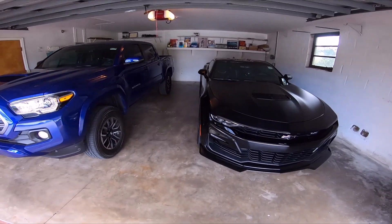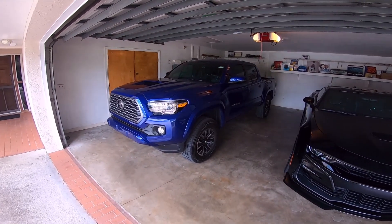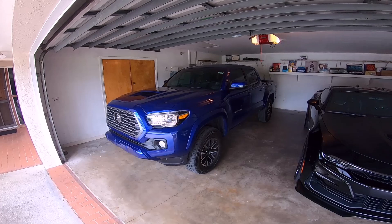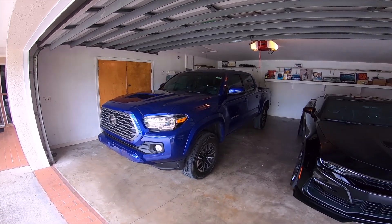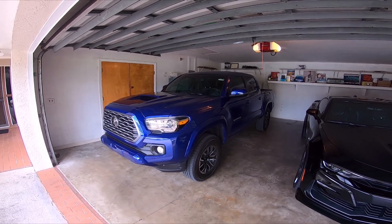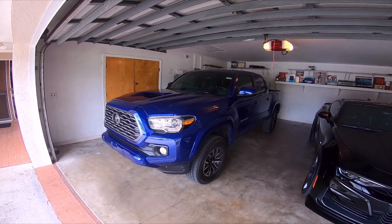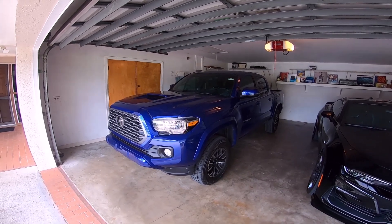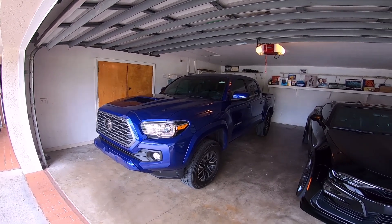We're continuing from the last episode and we're going to jump straight into our review of the 2022 Subaru WRX. We're a little bit disappointed that there's no more STI, so we're going to test drive the new 2022 Subaru WRX and see what it feels like compared to the 2021 STI that we used to own. We're heading out there in the Tacoma, so hop in, come along for the ride.